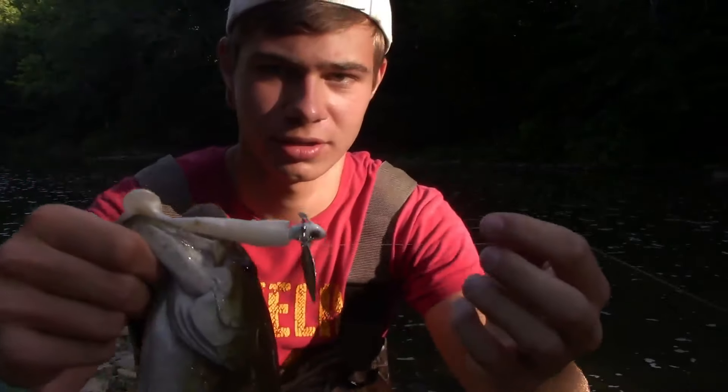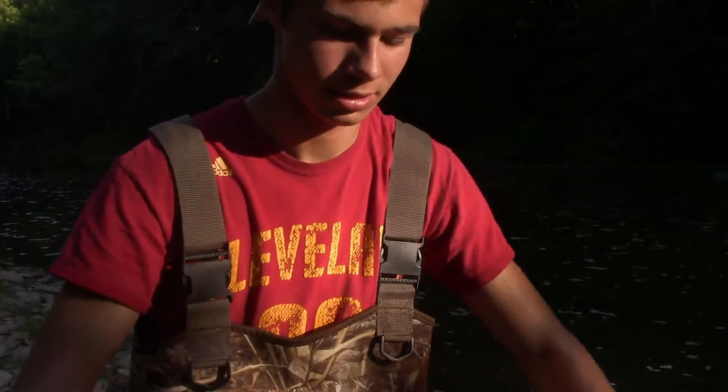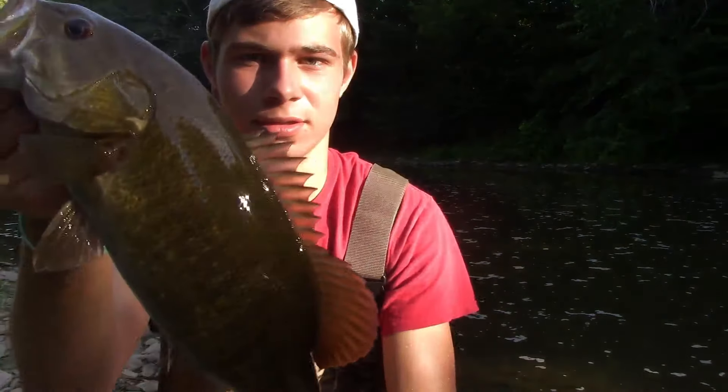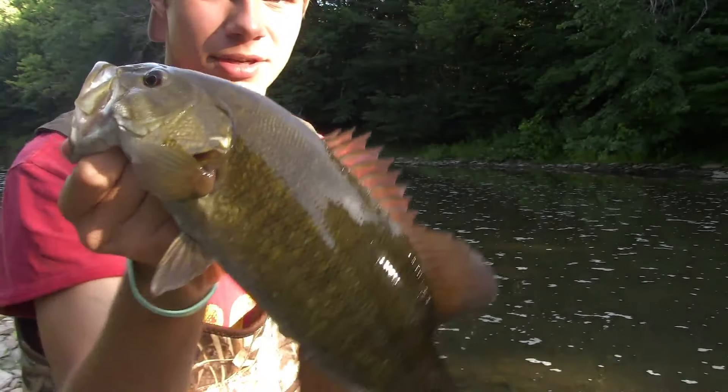I just started fishing these little underspins. There's a nice little bass right there, good one. Let him go — probably almost two pounds, nice little fish.